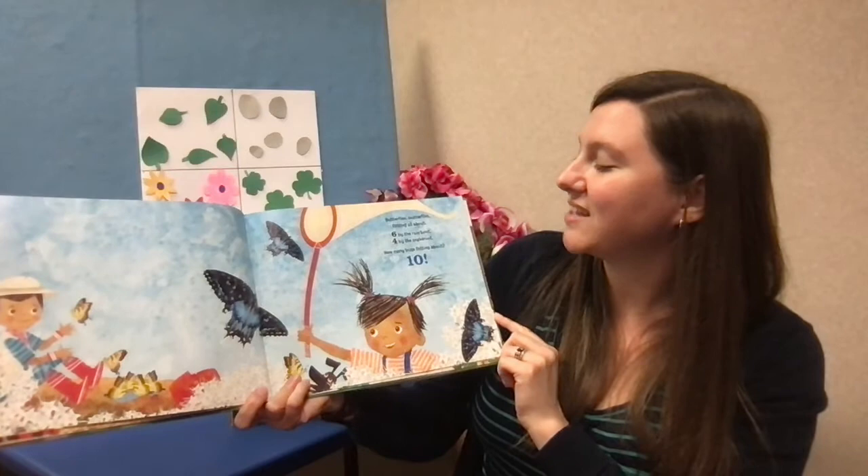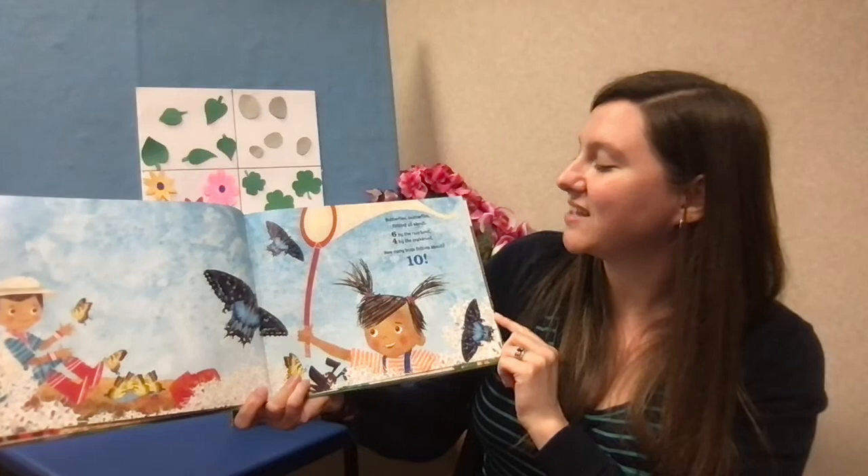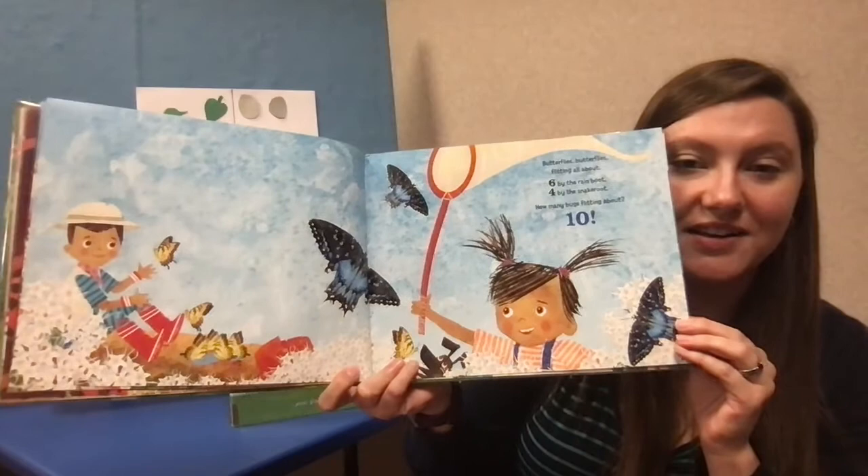Butterflies, butterflies, flitting all about. Six by the rain boot, four by the snake root. How many bugs flitting about? Six plus four is ten.